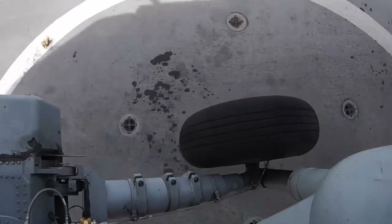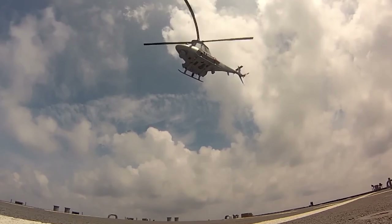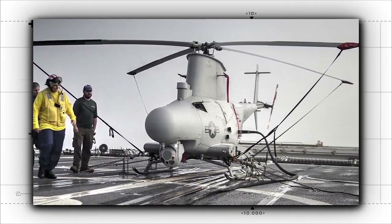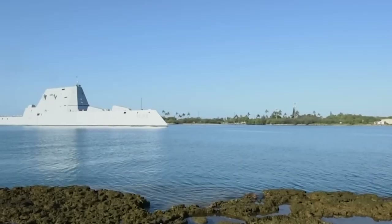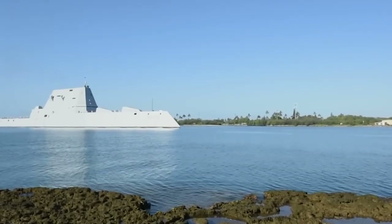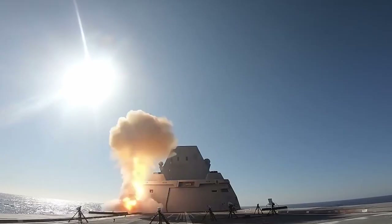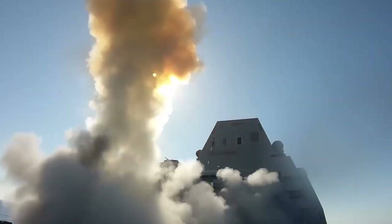Both versions of the LCS incorporated flight decks, though the Freedom class integrated aerial vehicles more comprehensively. The vessels were designed to carry one Sikorsky MH-60R Seahawk helicopter and up to two MQ-8B Fire Scout aerial drones. Despite building around 30 vessels, neither LCS design fully fulfilled the Navy's needs, and the versatile modular mission packages that were supposed to make the LCS a success never really materialized.